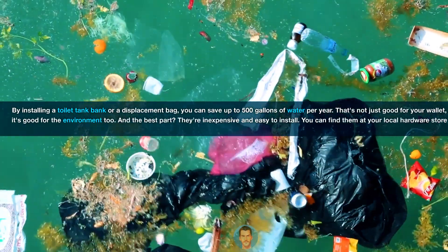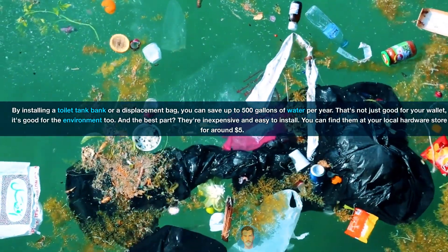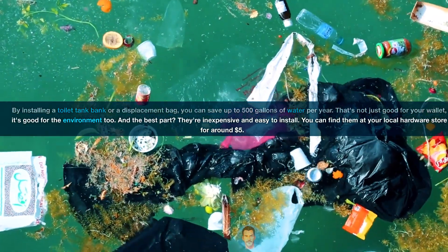That's not just good for your wallet, it's good for the environment too. And the best part? They're inexpensive and easy to install — you can find them at your local hardware store for around $5. Now, let's talk about your showerhead. A high-pressure showerhead might feel great, but it's also a huge waste of water.